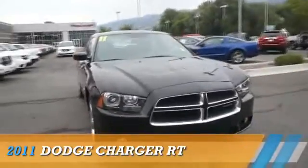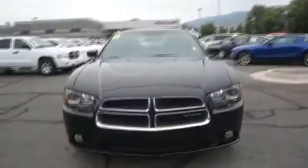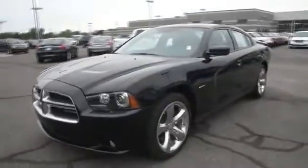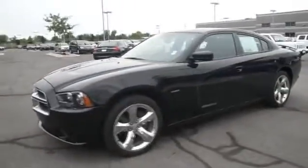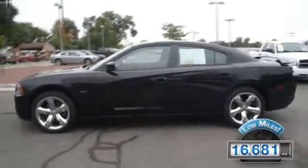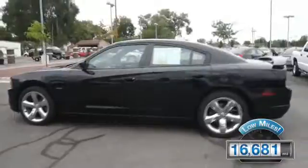Presenting the 2011 Dodge Charger — Grab Life by the Horns. Powered by rear-wheel drive, a 5.7-liter 8-cylinder engine, and an automatic transmission. With fewer than 20,000 miles, this vehicle has a long road ahead.